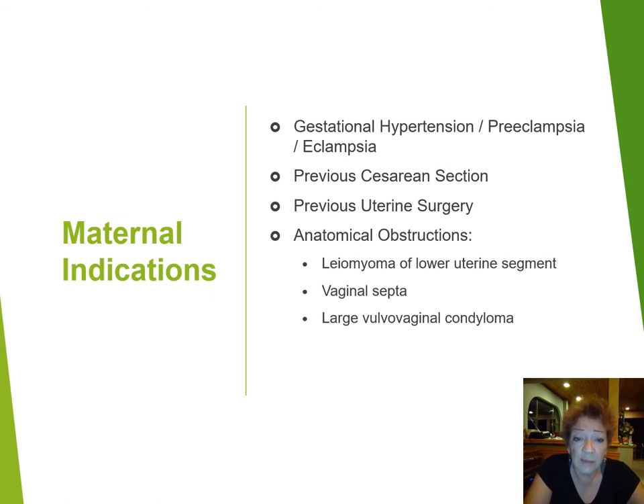You may decide to carry out a caesarean section because of a previous caesarean section or previous uterine surgery — in other words, a scarred uterus. You may also decide to proceed because of other anatomic obstructions, for example a myoma in the lower uterine segment, a vaginal septum, or another anomaly such as a bicornuate uterus, or even large vulval vaginal condylomata which may block the descent of the baby. All these are reasonable causes and have to be put in their clinical context.